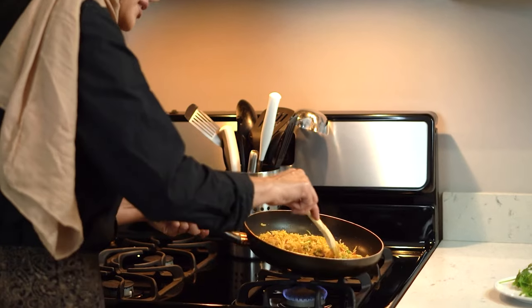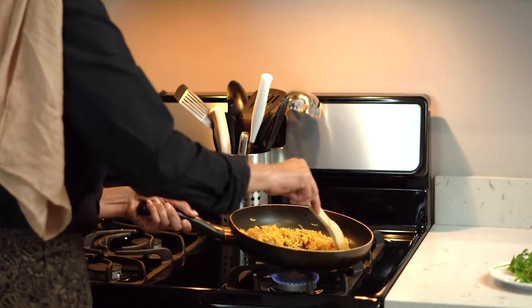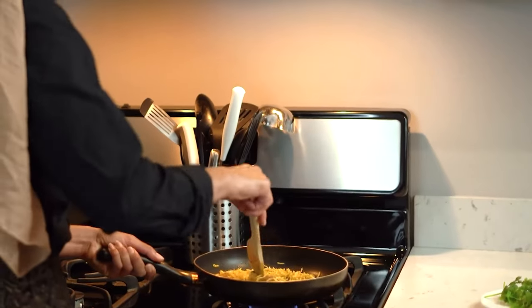You use cholesterol to make all of your steroid and sex hormones — your cortisol, your testosterone, your estrogen. You use it to make vitamin D. You use it to build the membrane of every single cell. Your brain is 30% cholesterol by dry mass. Cholesterol is not the enemy — cholesterol is really important. And this meal is very high in cholesterol, which is great.